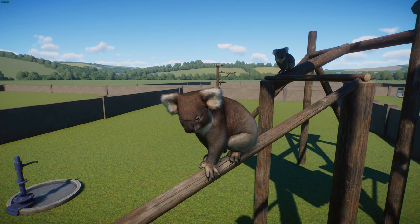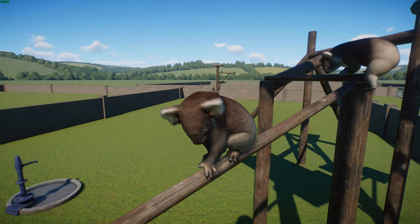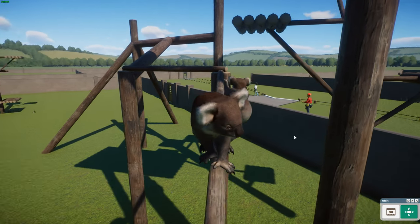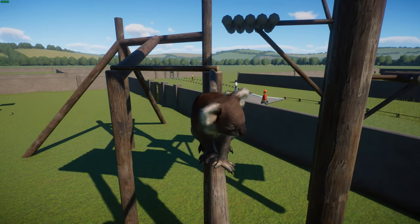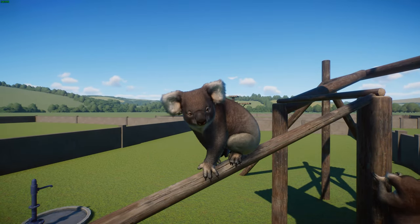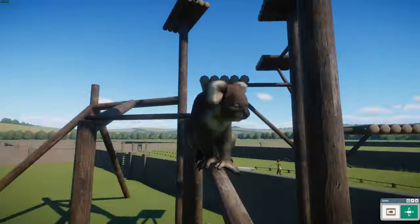Bergmann's rule is the principle that animals towards the poles or in cooler climates typically get larger because they need to be bigger to conserve heat. These Victorian koalas live in the southeastern parts of Australia, which is cooler than northern Queensland near the equator. So they got larger to conserve heat. You can see they're much shaggier.